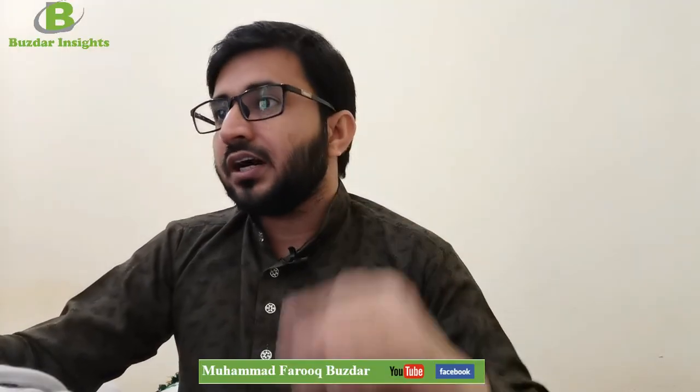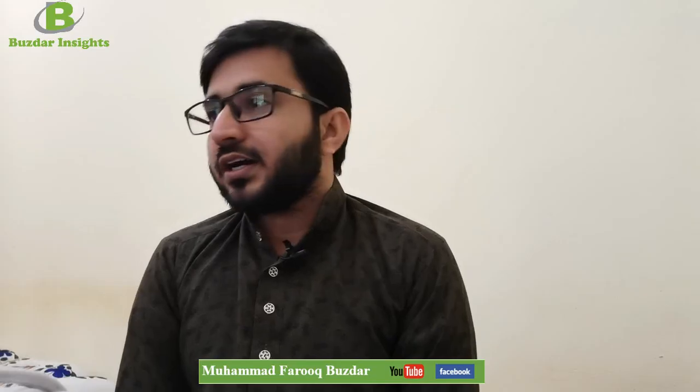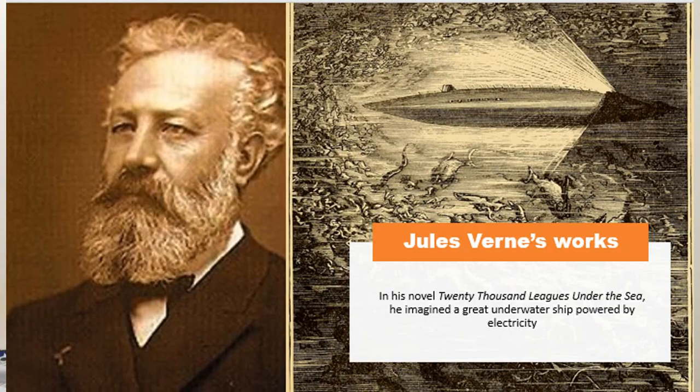We are mainly talking about this man, who thought about electronic submarines for the first time. His novel, '20,000 Leagues Under the Seas: A World Tour Underwater,' became so popular that it has become the source of many inventions when it comes to exploring the sea and the world inside it. In his novel, he imagined a great underwater ship powered by electricity. This was the main source of imagination for scientists, who then thought about using electricity to make an independent submarine.